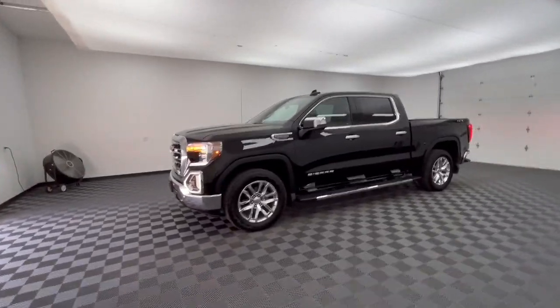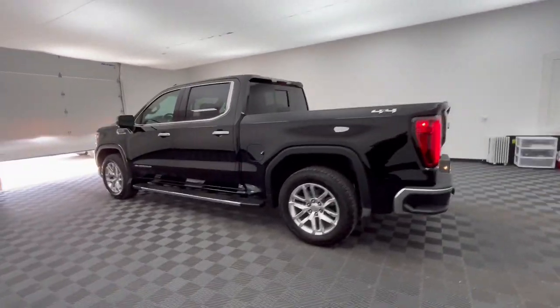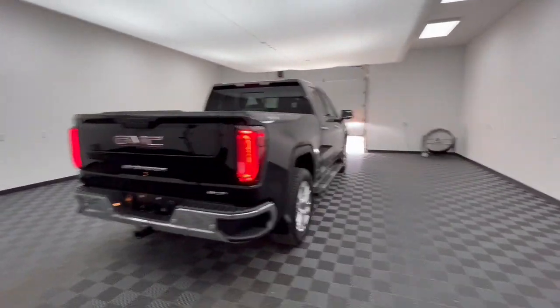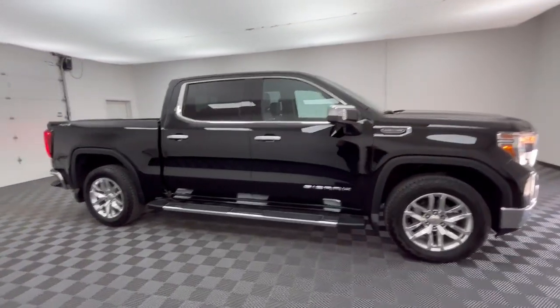Get into the 2019 GMC Sierra. This vehicle is an outstanding buy with fewer than 60,000 miles on the odometer. Enjoy a view of this hard-working, boldly styled GMC Sierra — the full-size pickup available with a range of powertrains and options designed to prioritize the capabilities you've been looking for.